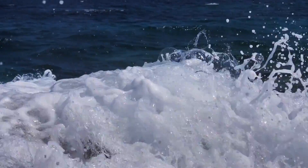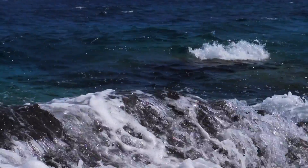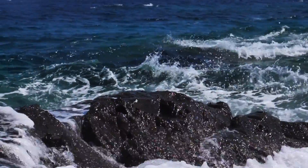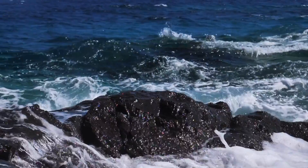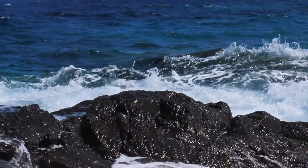So there you have it. The sea is salty due to a combination of minerals from weathered rocks, underwater volcanic activity, and the delicate balance of the Earth's water cycle. The ocean's saltiness is not only a fascinating scientific phenomenon, but also a crucial factor in maintaining our planet's habitability.